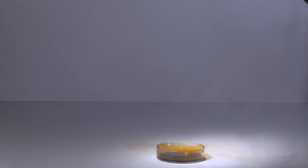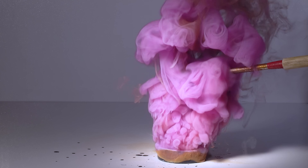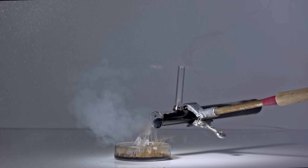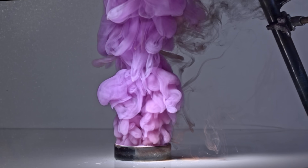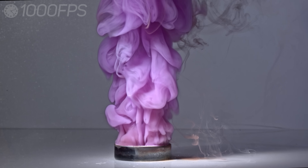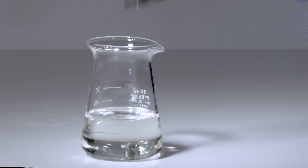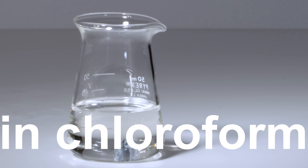Now let's add this solution to iodine monochloride and see what happens. And in the end I'd like to give you a piece of advice: don't store cesium in chloroform ever.